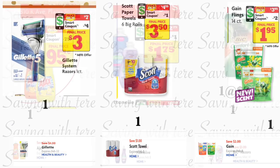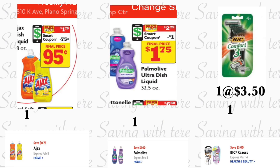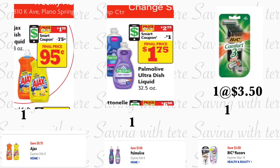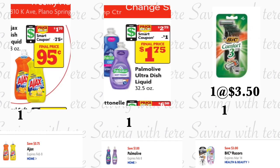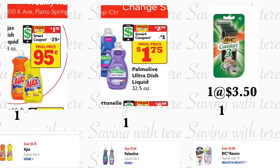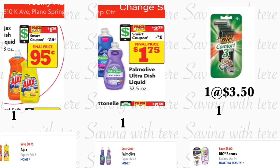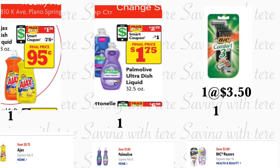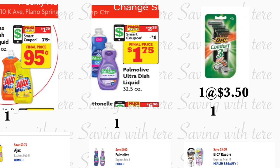Make sure you check your account if you haven't added all these digital coupons. Next, you're also going to be adding one of the Ajax dish soap — the eight ounces, on sale for a dollar and seventy cents. We have a new digital coupon for 75 cents. I'm also going to be grabbing the Palmolive dish soap, the 32.5 ounces, on sale for two dollars and 75 cents — we have a dollar digital coupon. You're also adding the Big Comfort 3, priced at three dollars and fifty cents — hopefully you have the three dollar digital coupon. Make sure to scan every single one of these products on your Family Dollar app to verify that all these digital coupons will attach.